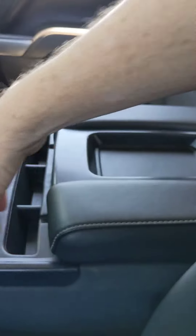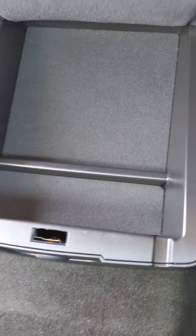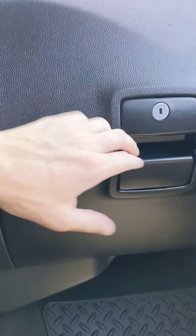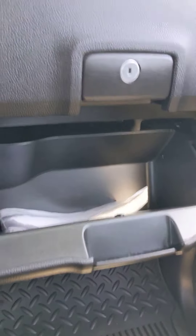Heated seats. You have the bench in the middle with storage here — you can lift this up, this is a locking storage right here. You can put a full-size gun down there if you need to. You also have locking storage right here where you can put a subcompact. Extra glove box as well.